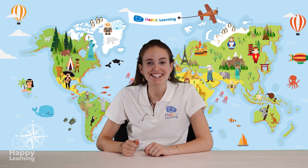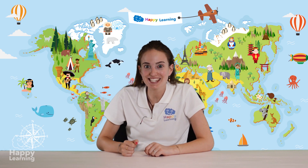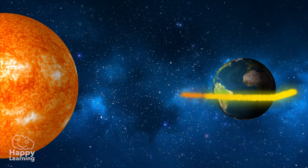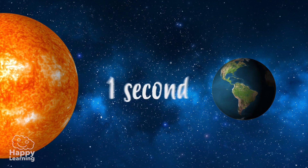Hello happy friends! Are you ready to learn? Do you know how long it takes for light to go around the earth seven times? It takes one second!